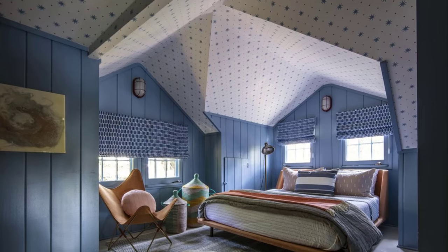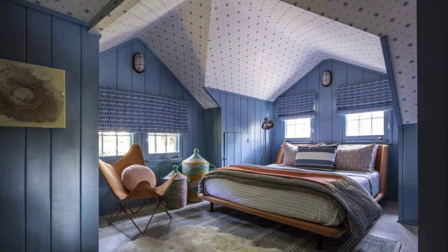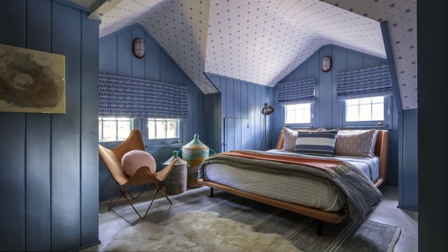Up in the dormers, the kids' bedroom feels a bit like you're in a tree fort, Felicia explains. It's quirky and fun and feels like a space that the kids will remember when they grow up.